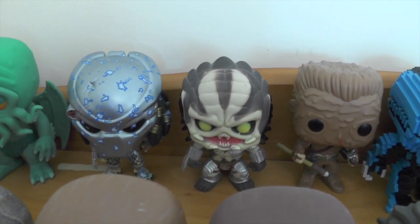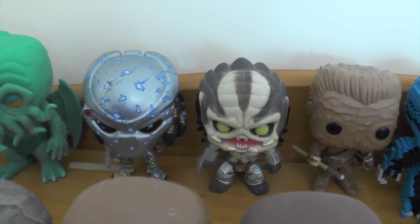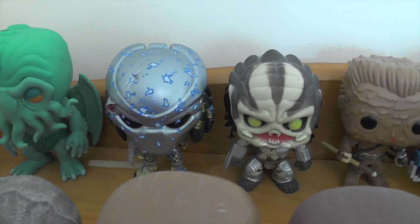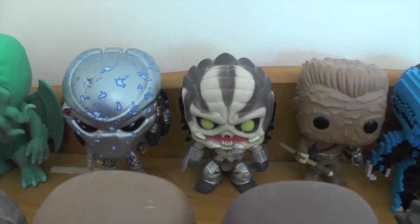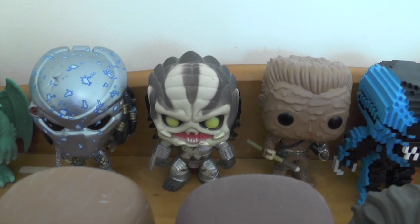Moving on, we have three of the Predator Pop Vinyls: the damaged Predator from when he's emerging from the water with damaged armor, the standard unmasked Predator, and Dutch covered in mud.